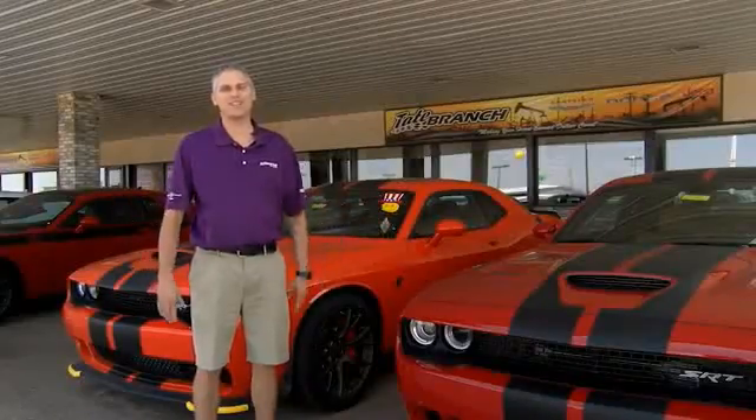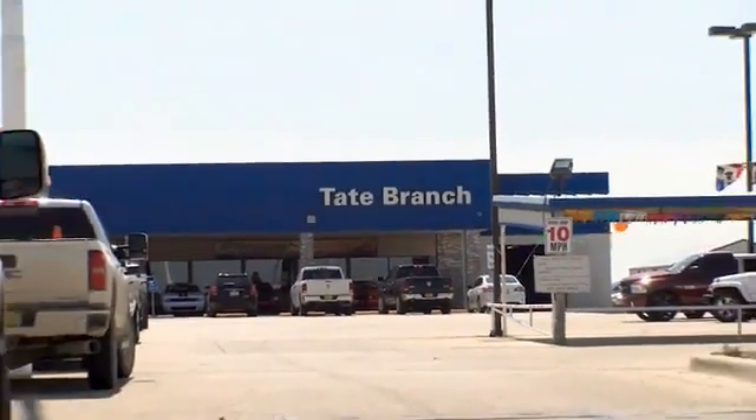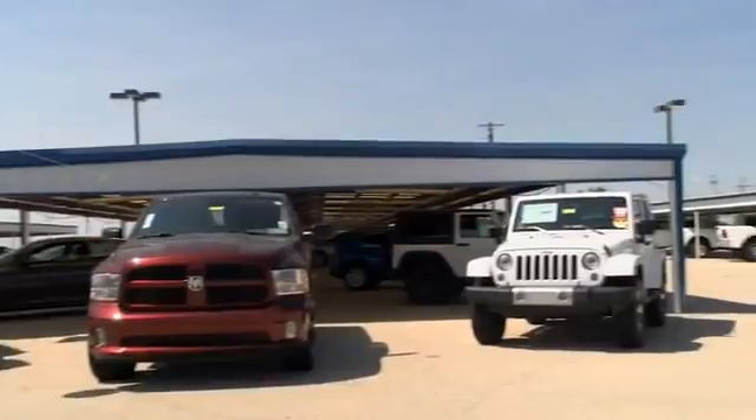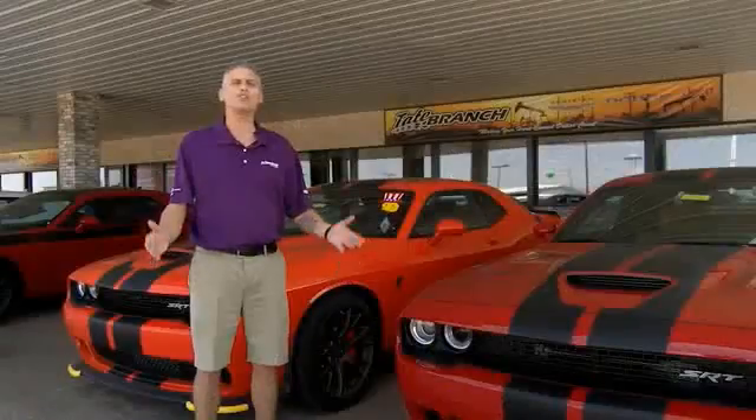Hey guys, here at Tate Branch, we love our customers and we love our customer experience. We have a wide variety of vehicles to choose from, and as you know, all of our new vehicles — we're home of the lifetime powertrain warranty. Come check us out at 4123 North Lovington Highway.